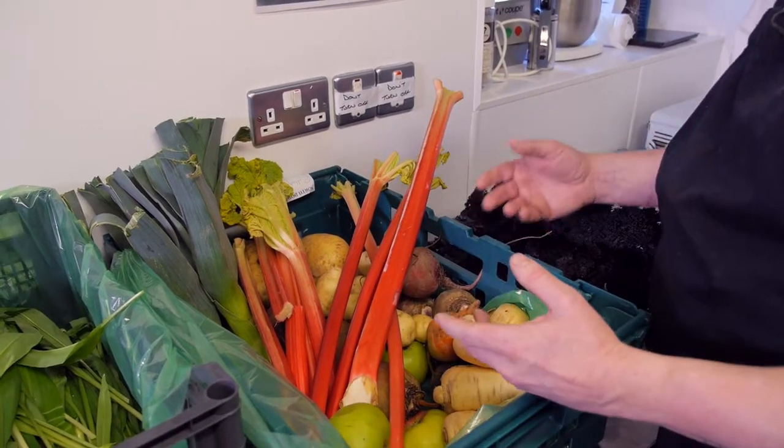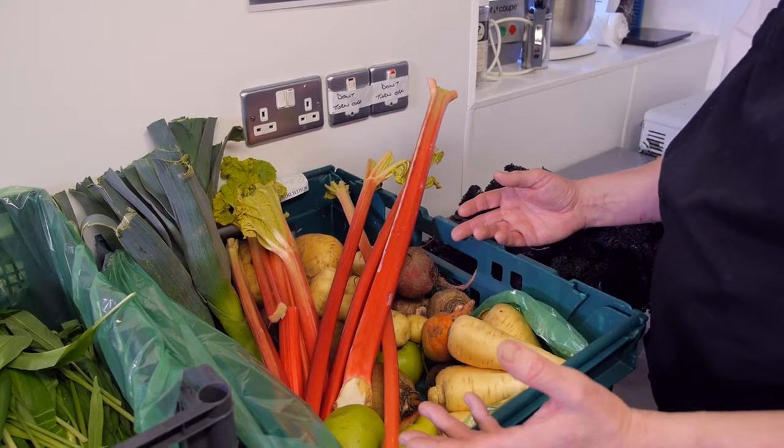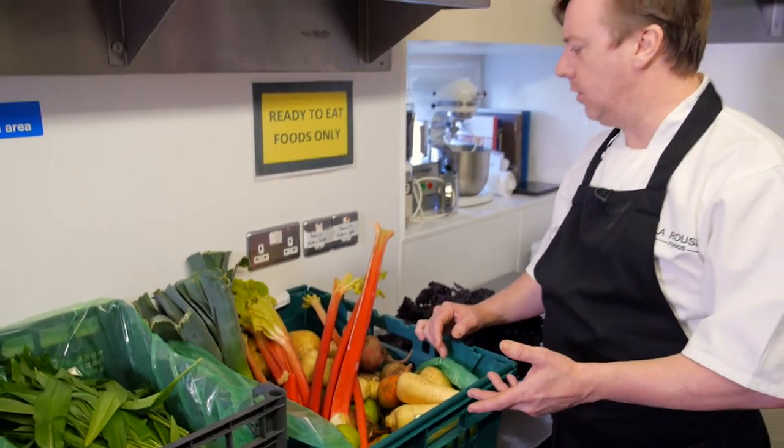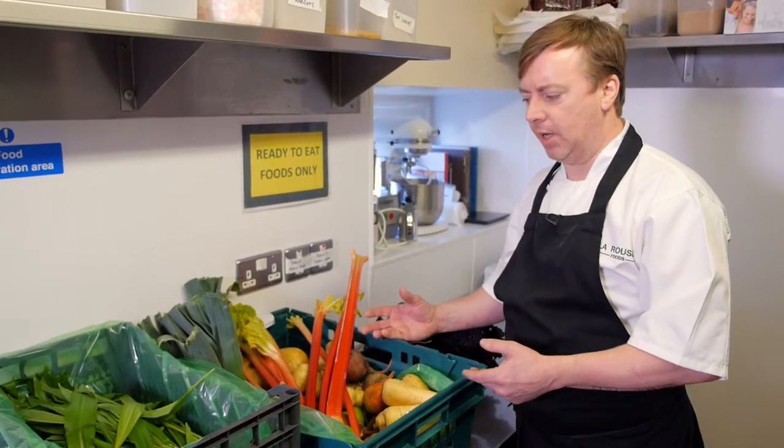We try to work with as much local produce as we possibly can to incorporate it into our dishes. Unfortunately, March isn't a fantastic season for introducing different types of vegetables.